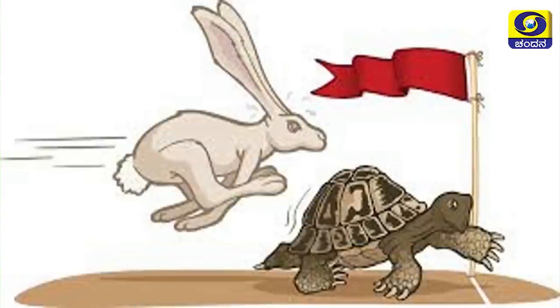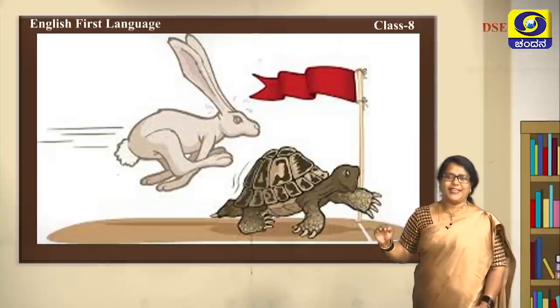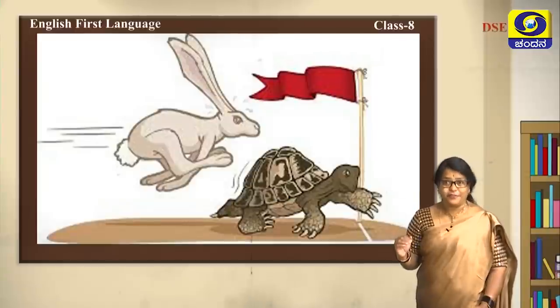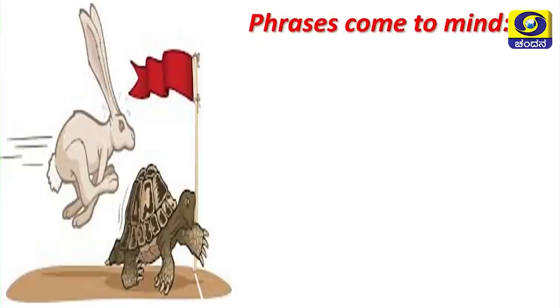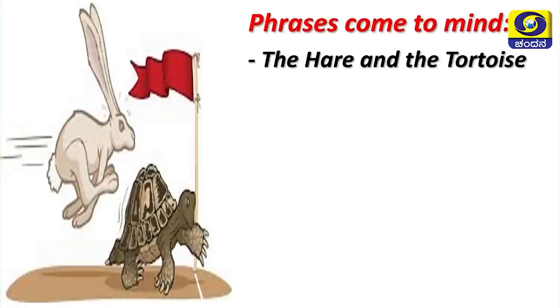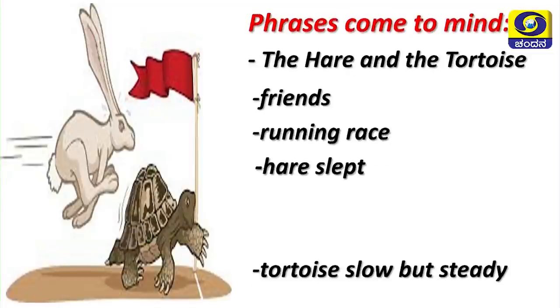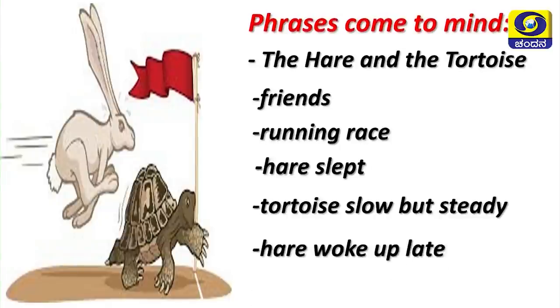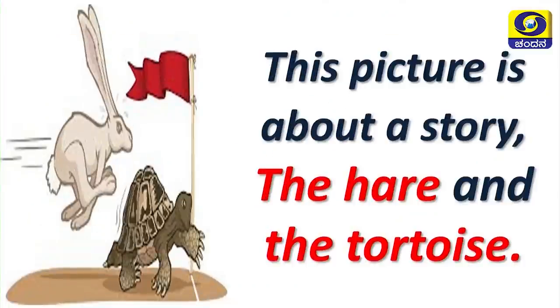You know this picture well and can recall the complete sequential story. Let's see the phrases that come to mind: the hare and the tortoise, friends, running race, hare slept, tortoise slow but steady, hare woke up late, tortoise won. Now let's read about this picture — this picture is about the story of the hare and the tortoise.